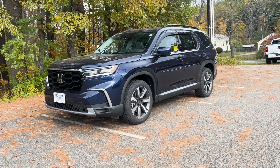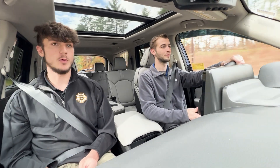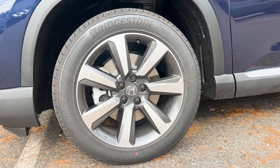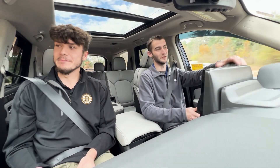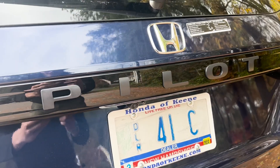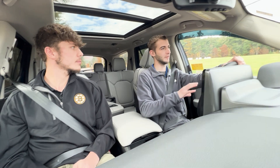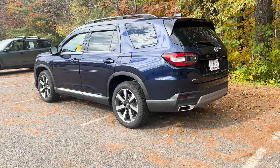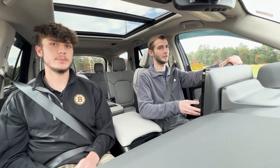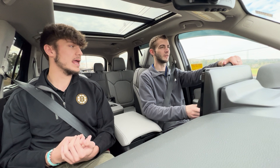We are in the Obsidian Blue color, which looks so good. You get 20-inch alloy wheels — because why wouldn't you put 20-inch alloys on the Elite? You also have blacked-out Honda badging, which looks really nice on the back of the tailgate as well. The redesign on the Pilot has been one of my favorites — they really did amazing on this vehicle.